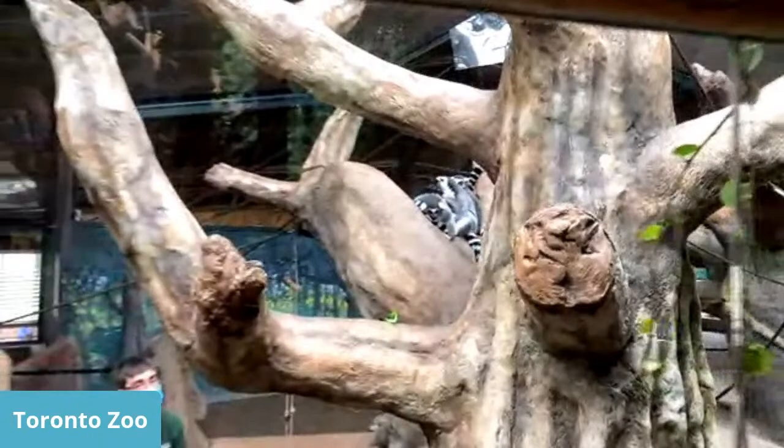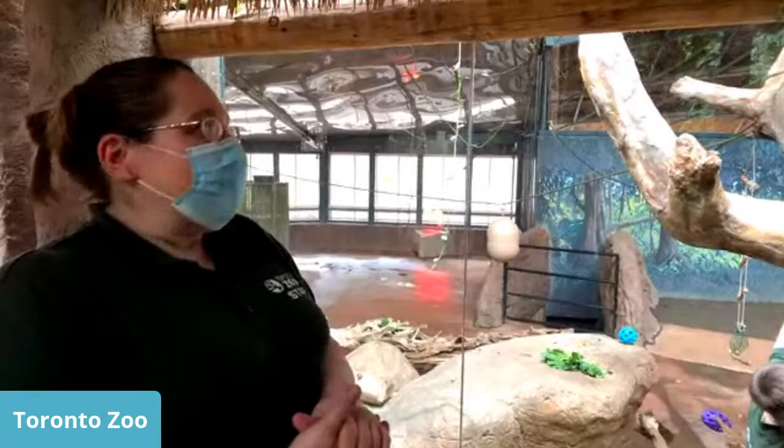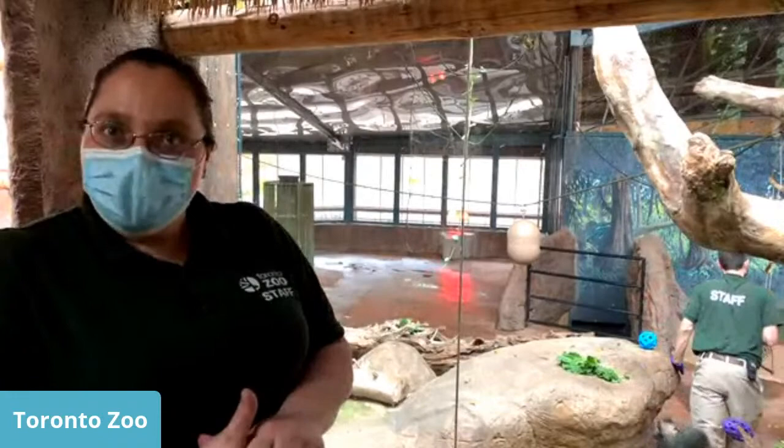Question: Have any lemurs at the Toronto Zoo passed away this year? In April, Larry — who was part of this troop — passed away. He ended up with a disease, and they were medicating him for about eight or nine months. Unfortunately it wasn't working, so they did euthanize him. It's a really hard thing but it was what was best for Larry since his quality of life wasn't good. They used to have 10 ring-tailed lemurs in two groups; now they have nine.